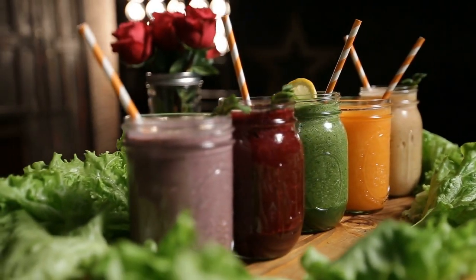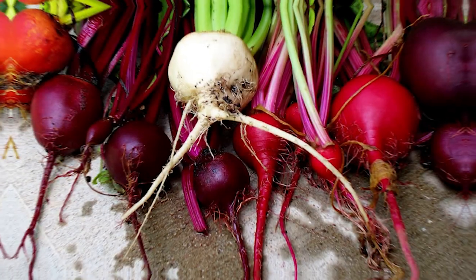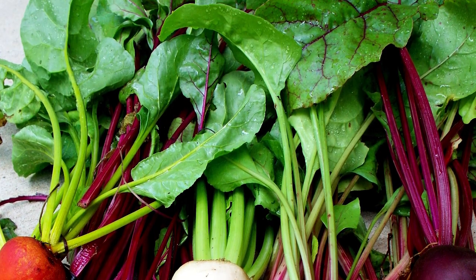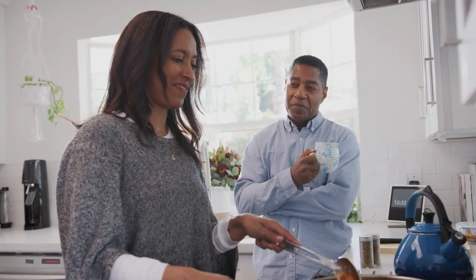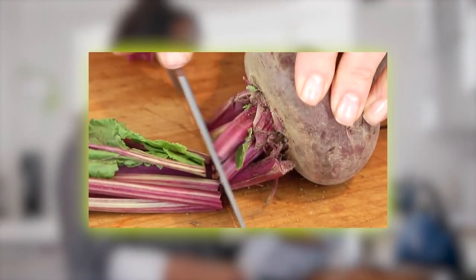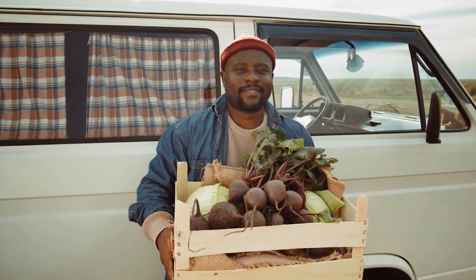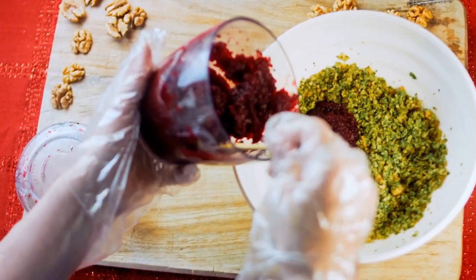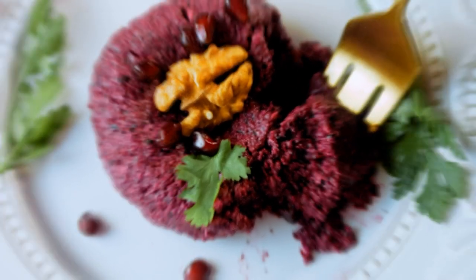You can also juice beetroots or add them to your morning smoothies for a nutritional boost. When buying beetroots, look for firm, smooth bulbs and bright, fresh-looking leaves — smaller beetroots are usually more tender. Once home, store them in the refrigerator for up to two weeks. If you're not planning on using them right away, remove the greens, as leaving them attached can draw moisture from the bulb and shorten its shelf life. Beetroot is a versatile ingredient that can add nutrition and a pop of color to your meals.